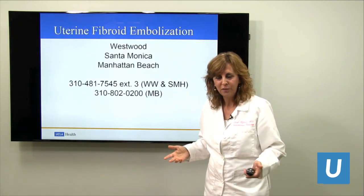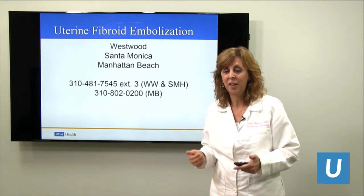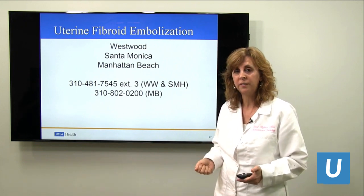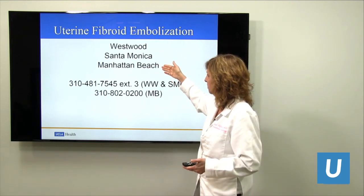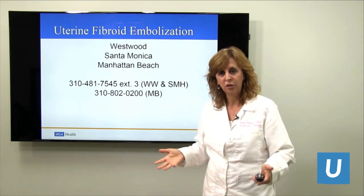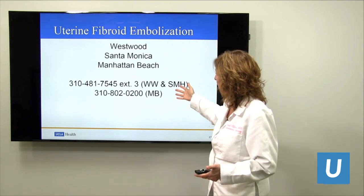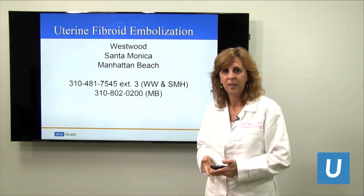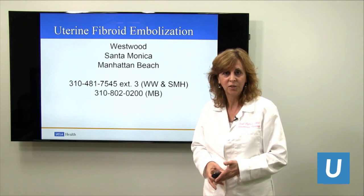In conclusion, I hope I've shared with you that uterine fibroid embolization works — it's minimally invasive and it really works. We run clinics in Westwood, Santa Monica, and Manhattan Beach. Dr. Plotnick, Dr. Gomes, and I, Cheryl Hoffman, are part of the uterine fibroid embolization team. These are the numbers where we can be reached, and we look forward to meeting you. Now I have some questions I'd like to answer.